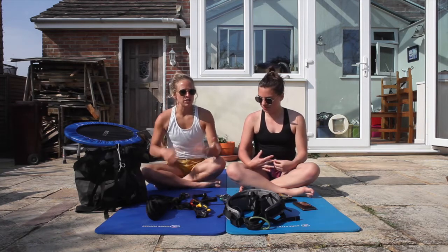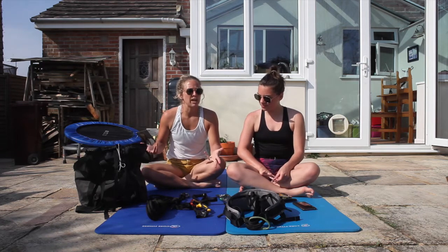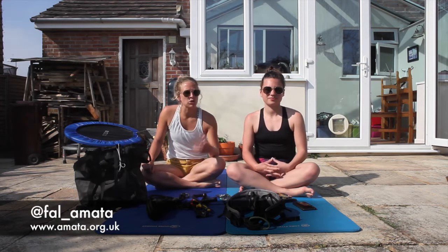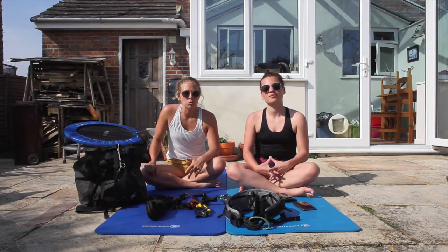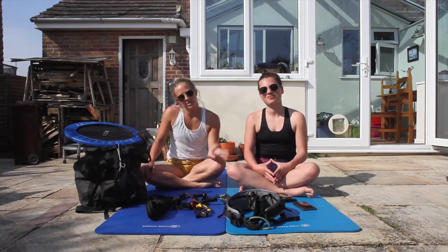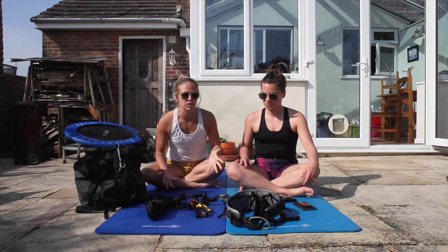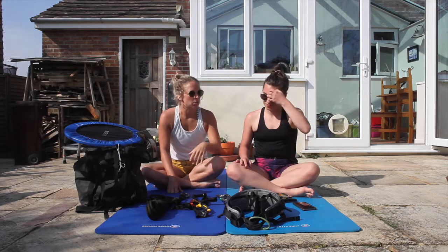We thought we'd just introduce you quickly to the sort of basic kit we would use for a workshop — for example, like the one we did at Amarta a month ago with the second year dance students. They've got these beautiful studios with fixed points, and this is the sort of kit we would use to attach ourselves to one of those points, working at quite a low level in our workshops.